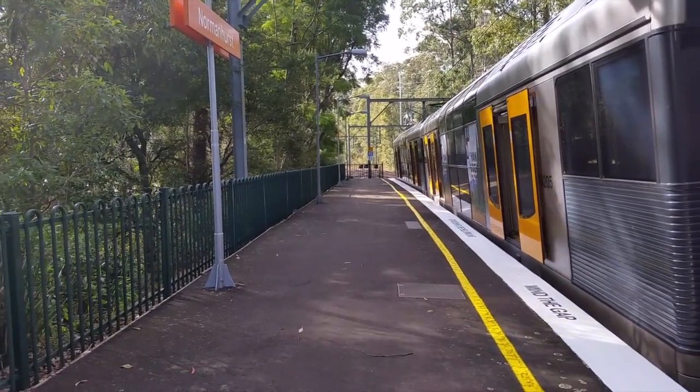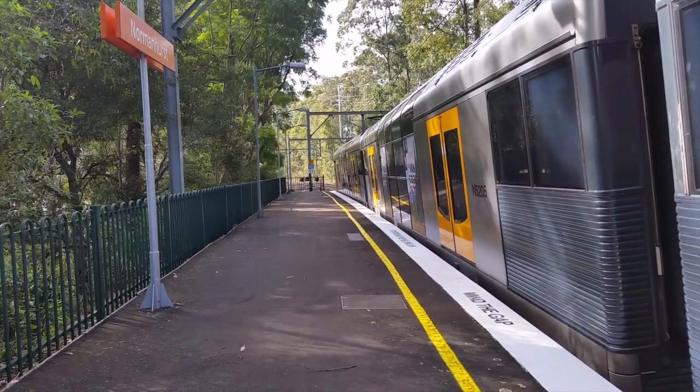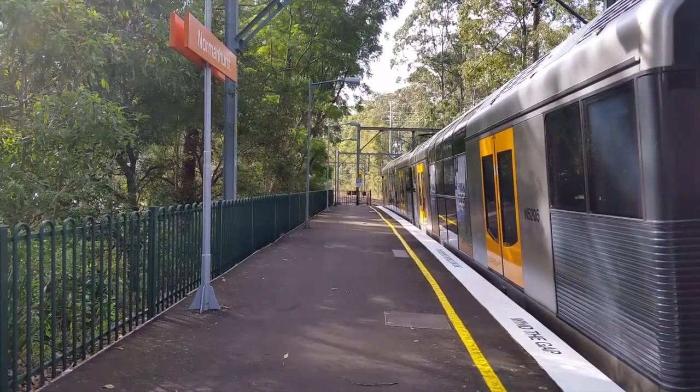Hey guys, it's the City Transport Vlogs here. I'm just here at Normanhurst, departing off platform number two. We have a car hangar, and the 54 is the leading half.